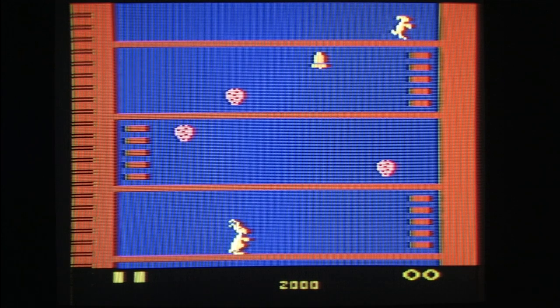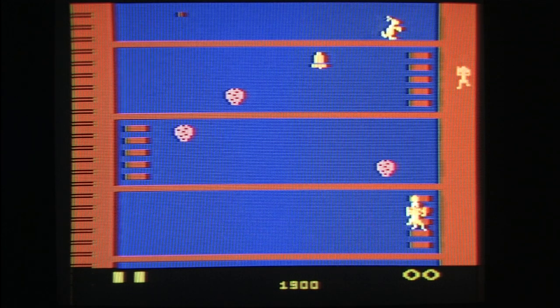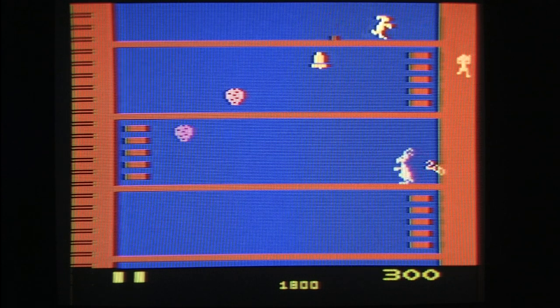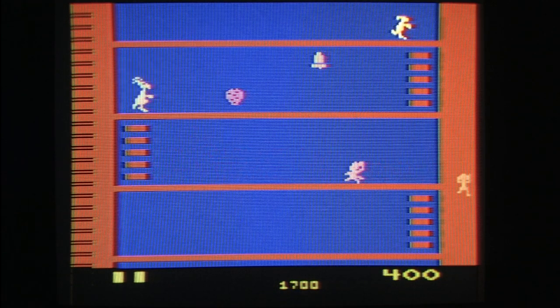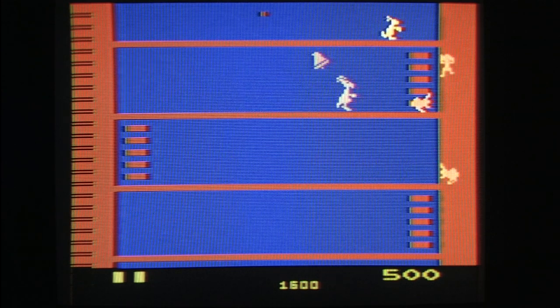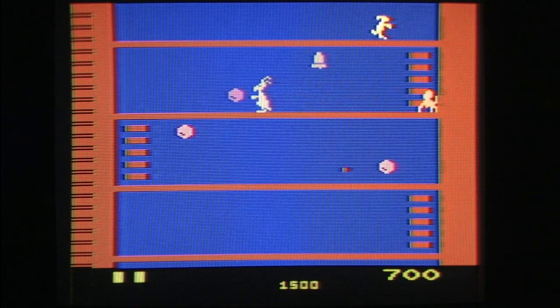From 1983, this is Kangaroo for the Atari 2600 — the video computer system version of the 1982 arcade game, which is very similar to Nintendo's Donkey Kong, but it has a kangaroo, and kangaroos make everything better.